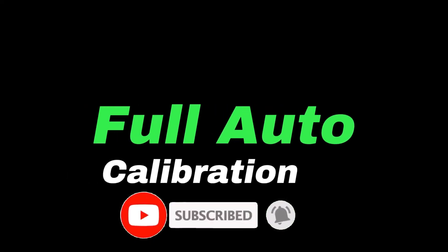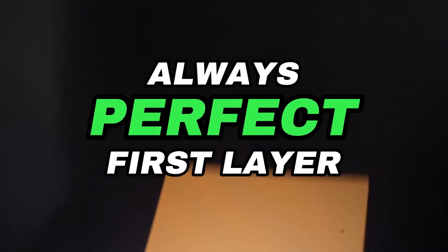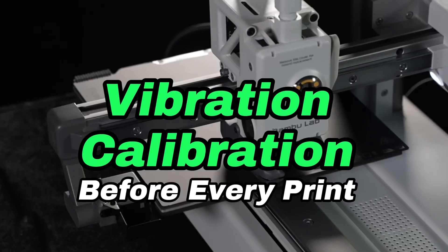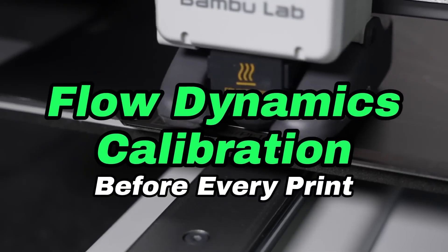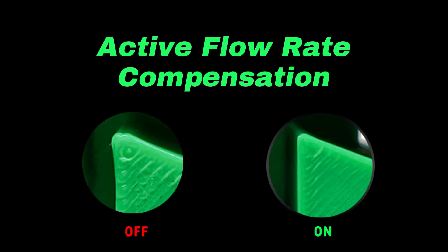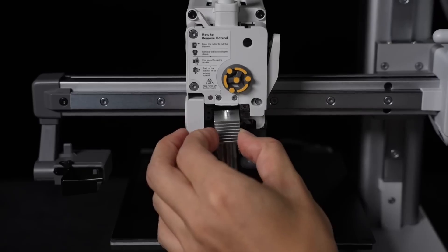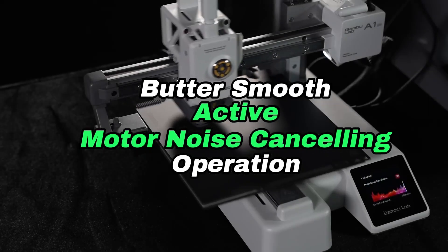Number 5: the Bambu Lab A1 Mini Combo is making waves in the world of compact 3D printing, and for good reason. This versatile device combines user-friendly features with impressive performance, making it an ideal choice for both beginners and experienced users alike. Priced at an affordable $249, the A1 Mini Combo offers exceptional value for those looking to dive into 3D printing without breaking the bank. The printer boasts a build volume of 180 x 180 x 180 millimeters, providing ample space for a variety of projects, from intricate models to practical prototypes.